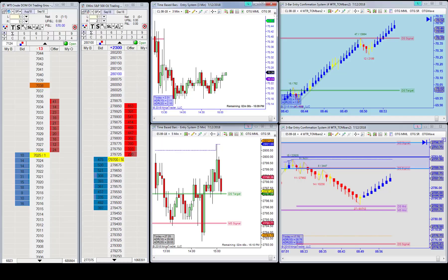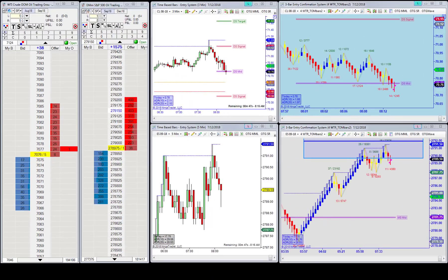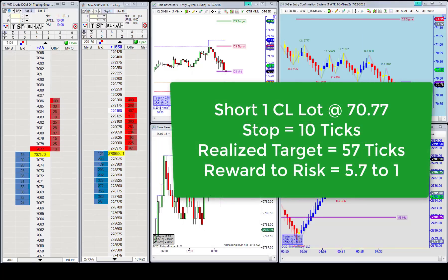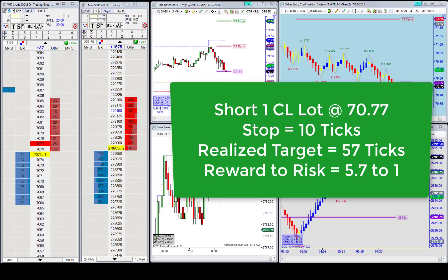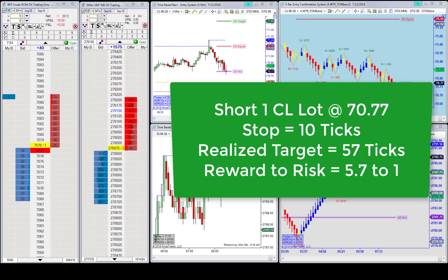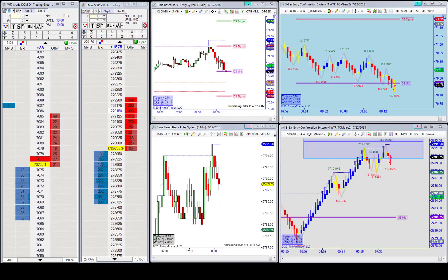So without further ado, here is that OTG trade of the day. 77 short — there's 76, hit but no fill — in at 77 short, stop is 87, and your target is 37. We may run into support, but 37 to 38 is the target.